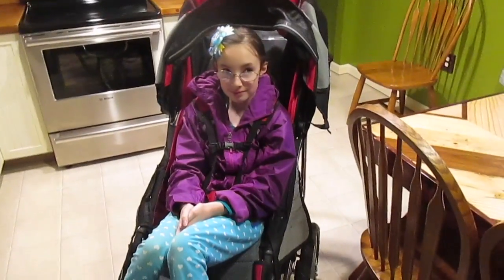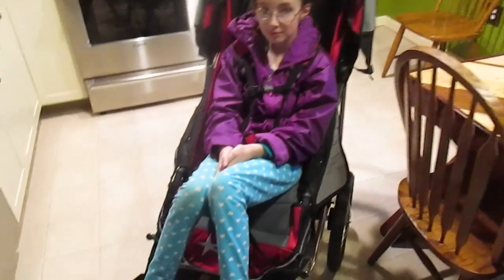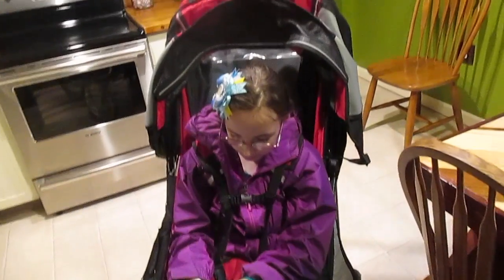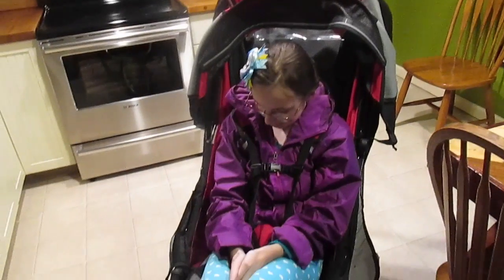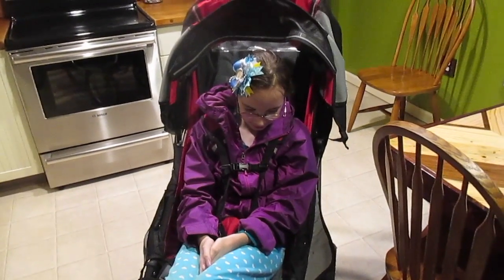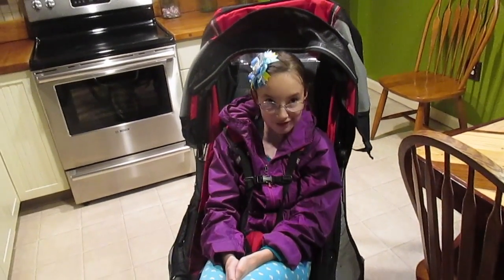This is Sasha in the stroller. Sasha is an extremely tall 10-year-old, and as you can see, she comfortably fits in it. We really like this stroller. It's our top recommendation out of the three we've had.